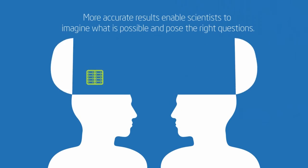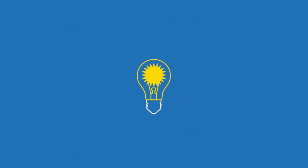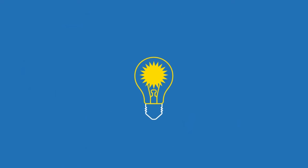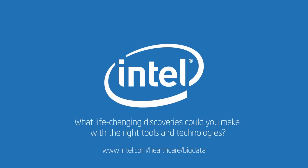These technologies facilitate more accurate science, enabling scientists to imagine what is possible and thereby pose the right questions, instead of framing their research in terms of constraints. What life-changing discoveries could you make with the right tools and technologies?